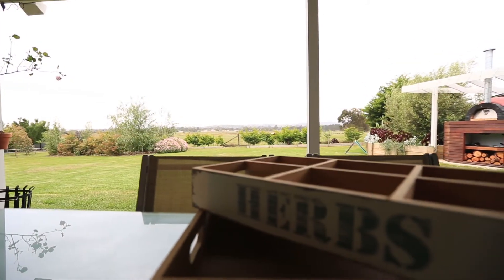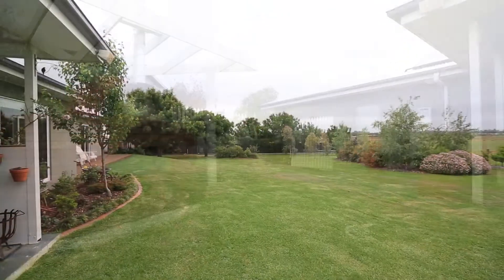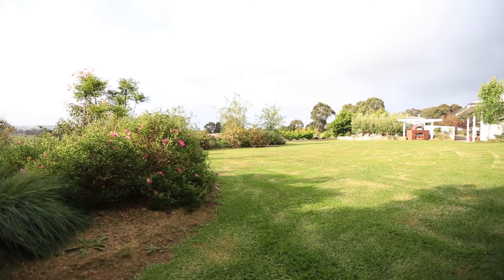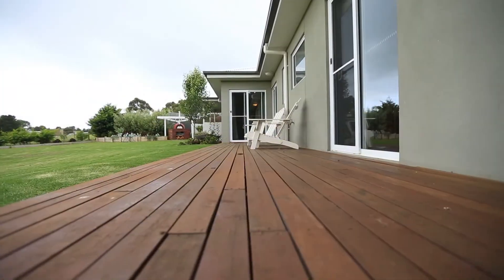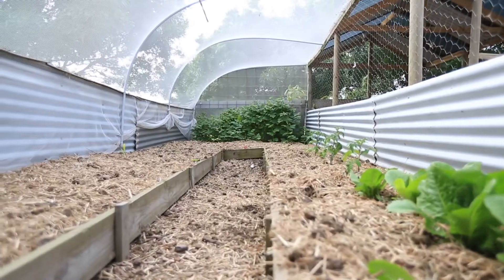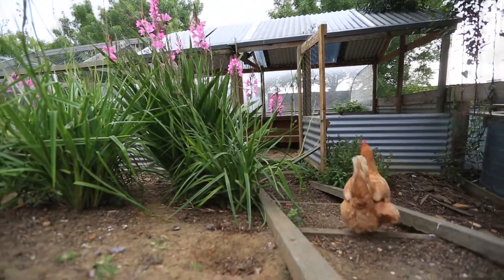This amazing al fresco area with built-in pizza oven complements the magical views of this property. There's also a vegetable garden that would satisfy the most serious green thumb, and imagine your own fresh eggs from your very own free-range chickens.